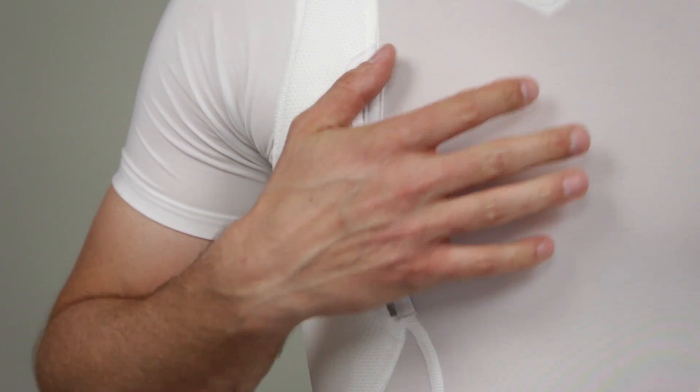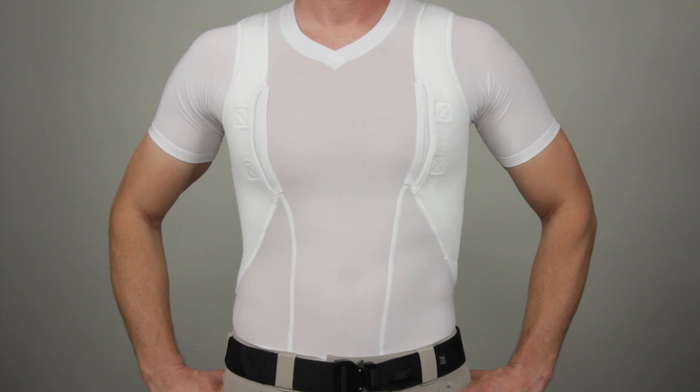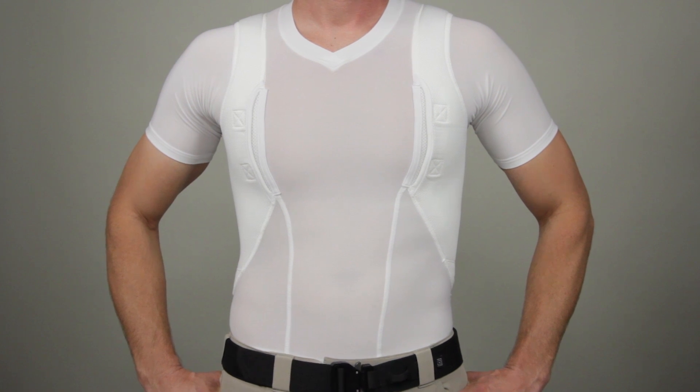Hook and loop fasteners keep your gear secure. This is the 5.11 V-neck holster shirt.